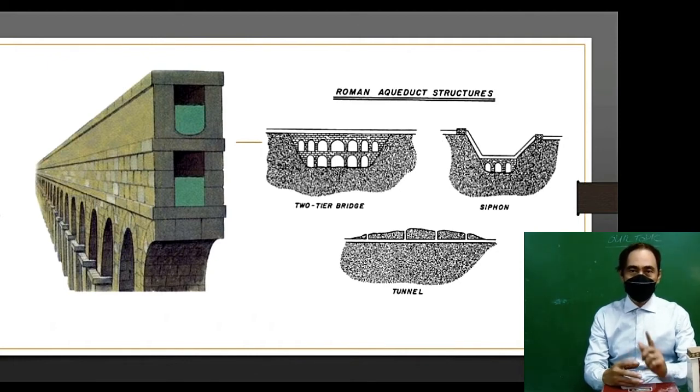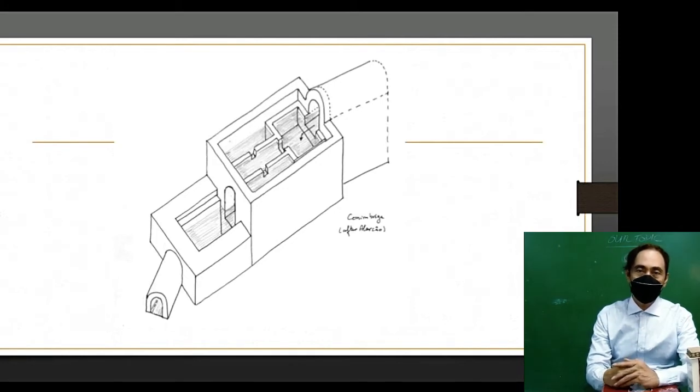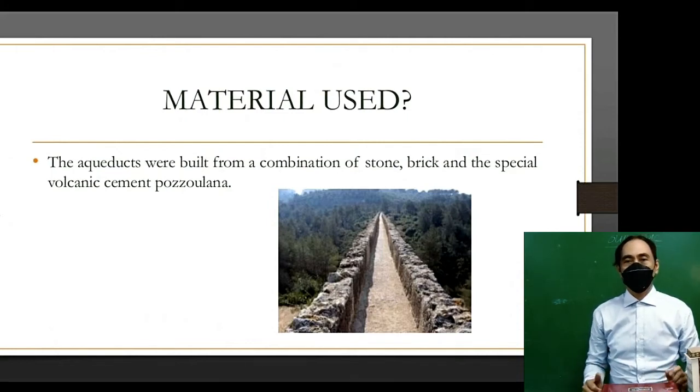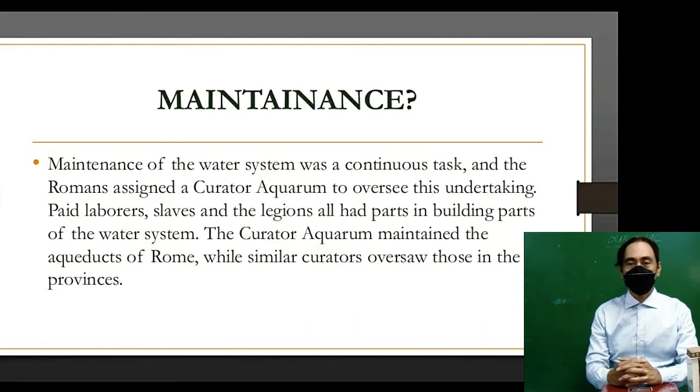Here is the cross-section of the Roman aqueducts, and here is an asymmetric view of how water is filtered from the source. The materials used in constructing aqueducts were a combination of stone, brick, and a special volcanic cement called Puzulana. The maintenance of the water system was a continuous task, and the Romans assigned a curator aquarium to oversee this undertaking.